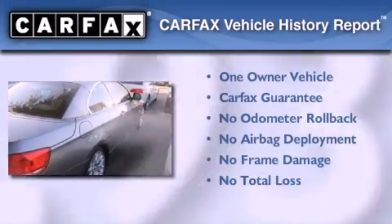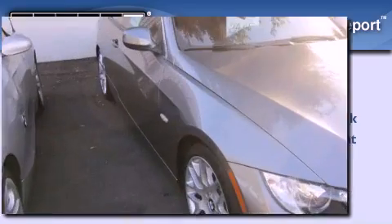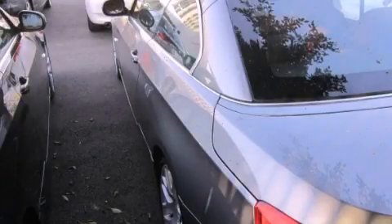This BMW has had only one owner, and it qualifies for the Carfax buyback guarantee. This automobile won't last long at this price. Call and arrange a test drive now.